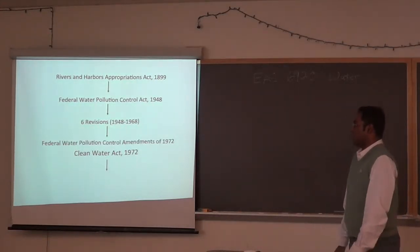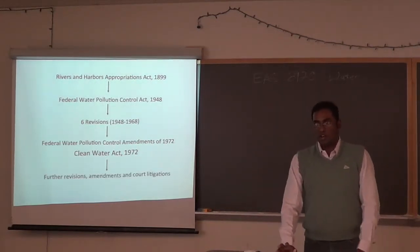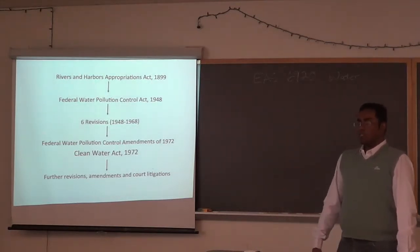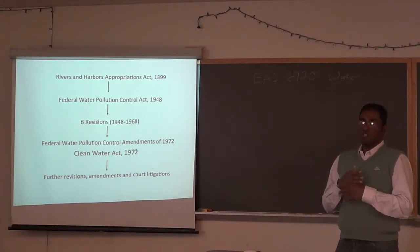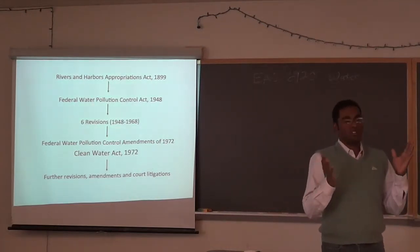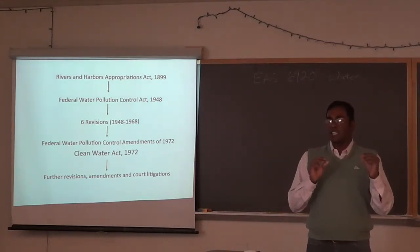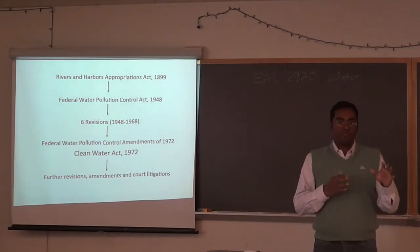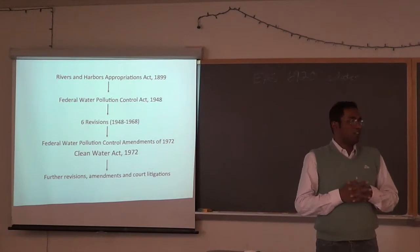Since 1972 the law has seen further revisions and has been contested multiple times in the Supreme Court, particularly around what 'navigable waters of the US' means — an ambiguous phrase that remains legally contested. Terms like 'navigable' and 'waters of the US' are still disputed today.